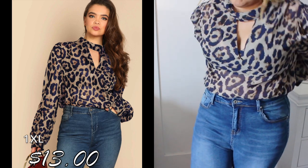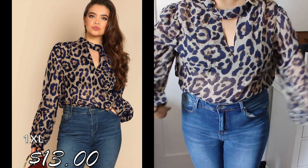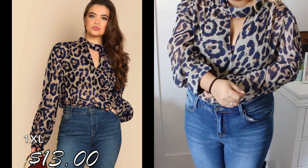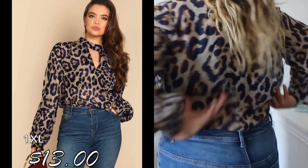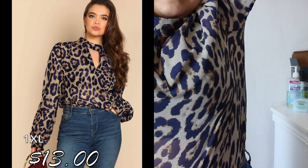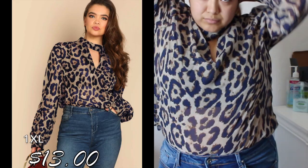Moving on to this next blouse — I liked it because of the print, but it is very thin and see-through. I thought it would look good with black jeans instead of blue ones. The sleeves were supposed to be long but they fit more like three-fourths sleeves. It feels a little tight and awkwardly stitched — if I stretch, the sleeves rise up too much. It does have a button in the back that fits better, but I didn't wear it that way.